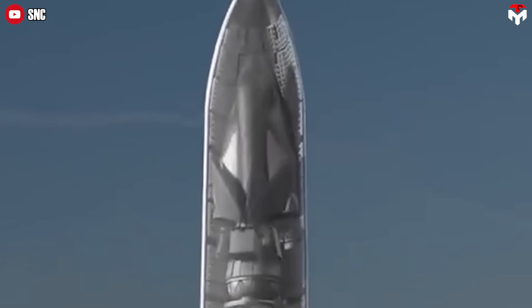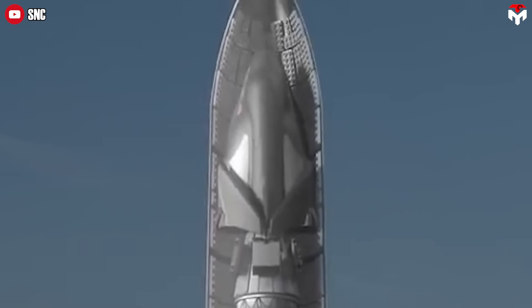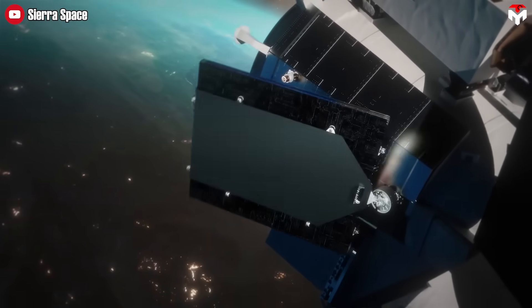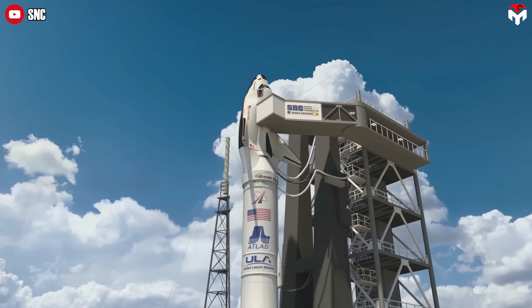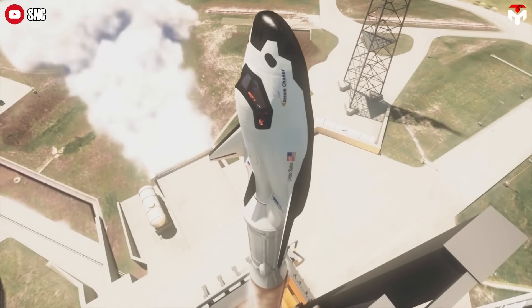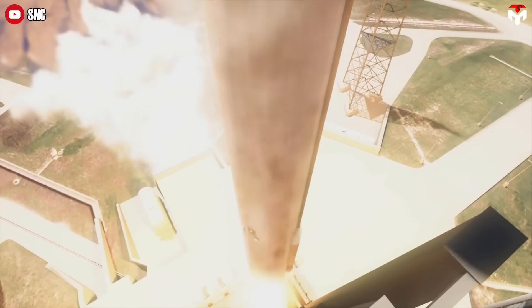For cargo missions, Dream Chaser tucks its wings in and fits neatly inside the payload fairing of a rocket. Once in space, it deploys its wings and continues on its journey. In the future, when Dream Chaser is ready for crewed missions, it will launch without a payload fairing. This is key for enabling an in-flight abort system.